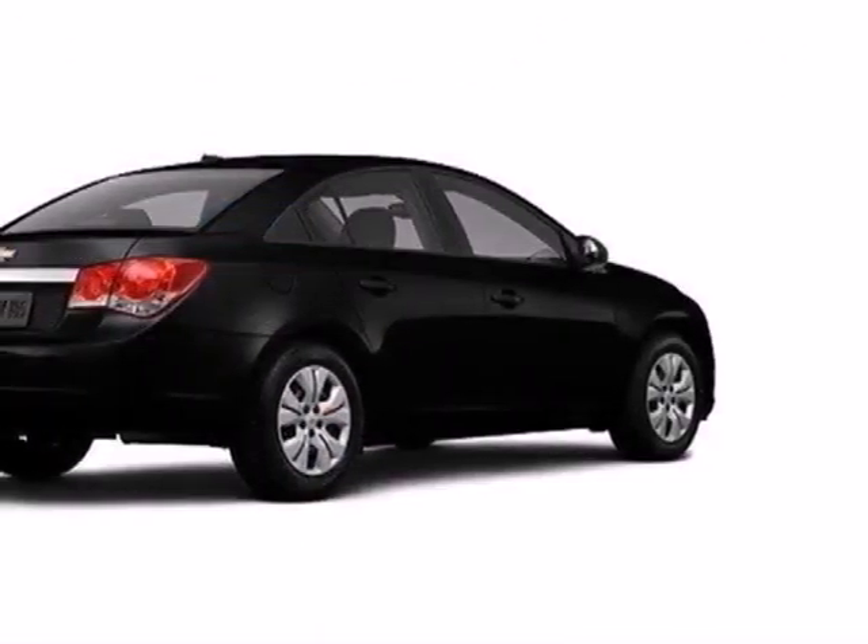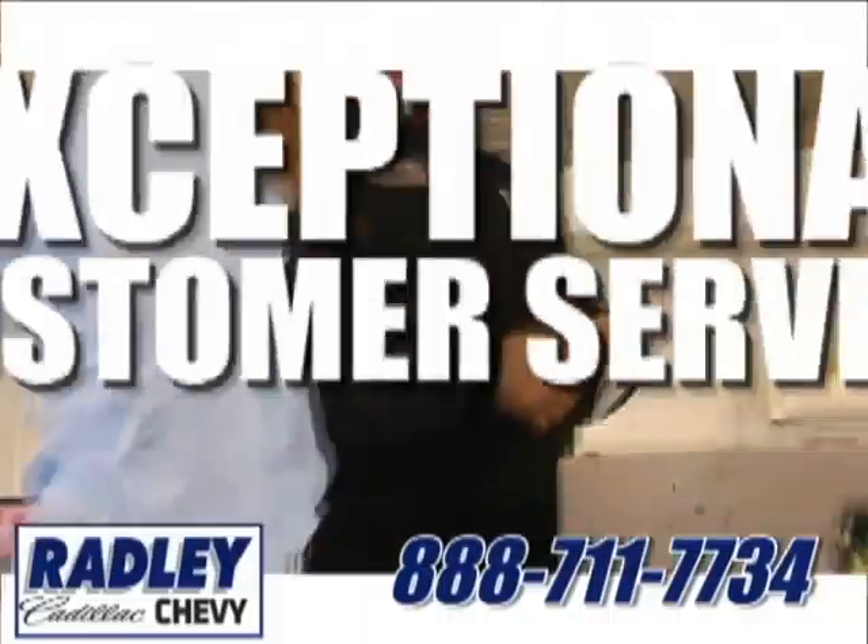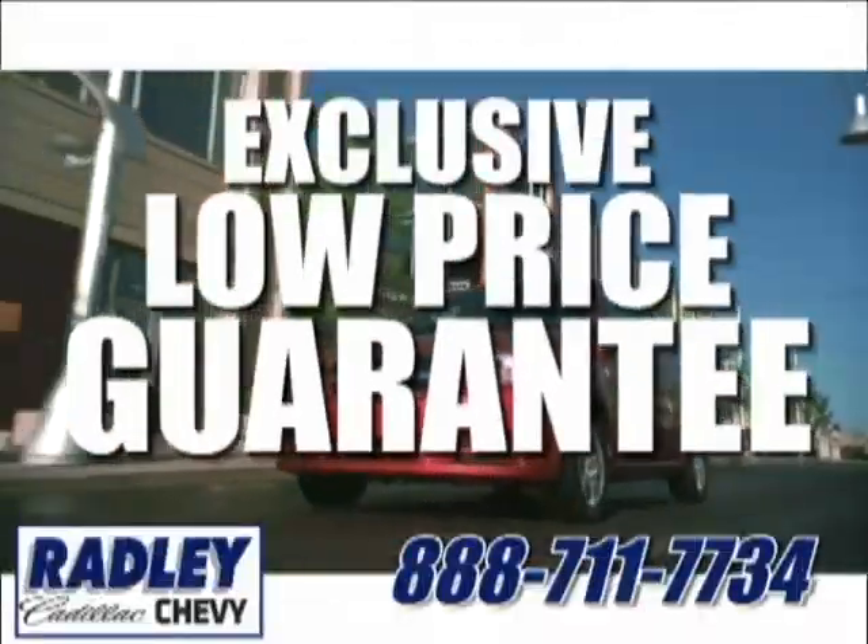This affordable Cruze wants to be taken for a spin. Call or come in today. We have a huge selection, exceptional customer service, and the exclusive low price guarantee.